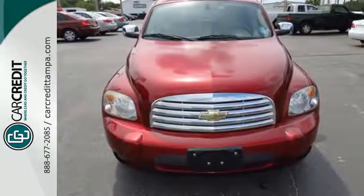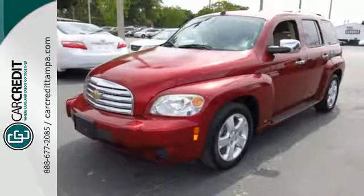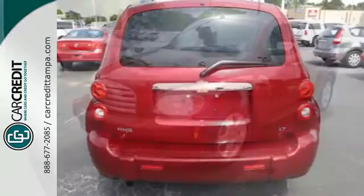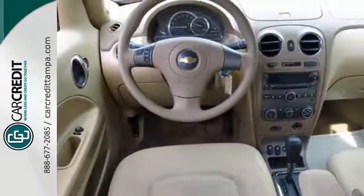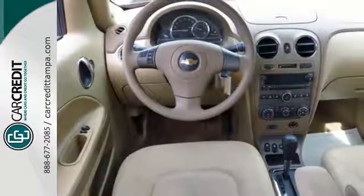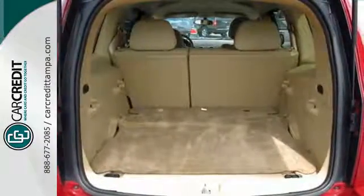Engineering features include a four-cylinder engine that returns an EPA-estimated 30 miles per gallon highway, rack and pinion steering, and smooth as silk coil spring suspension. From its head-turning style to its huge cargo capacity and great fuel economy, this retro wagon is an outstanding choice.